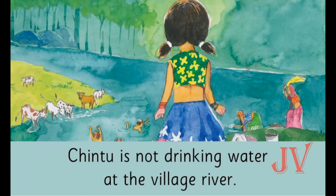Where does Sita look now? She looks at the village river. We can see a big river where people and animals are there. We can see boys playing in water and women washing clothes. What do you think the cows are doing there? They are drinking water. Sita comes here to see if Chintu is there, but she cannot find him — Chintu is not drinking water at the village river.